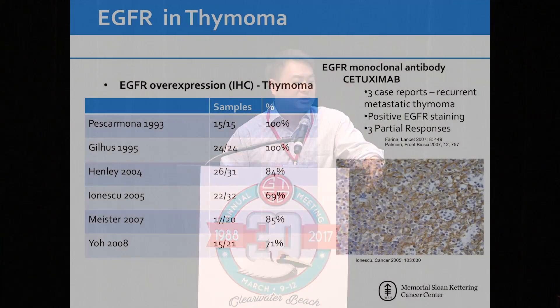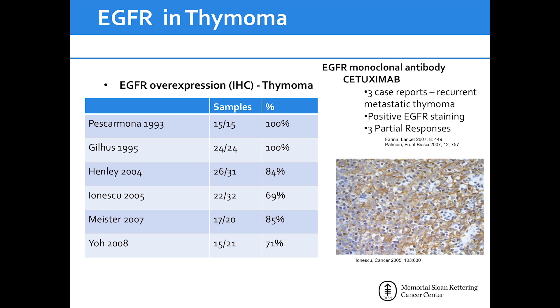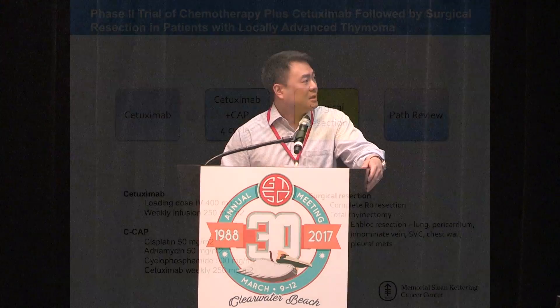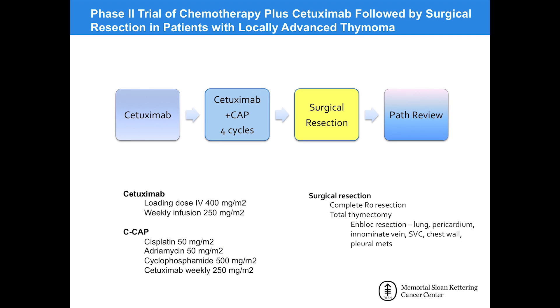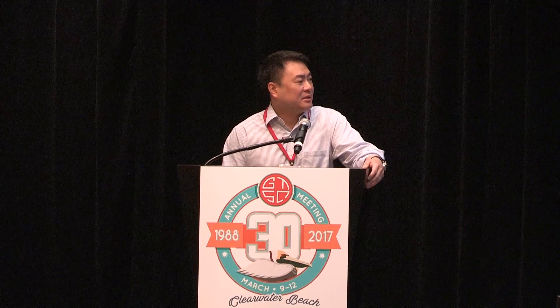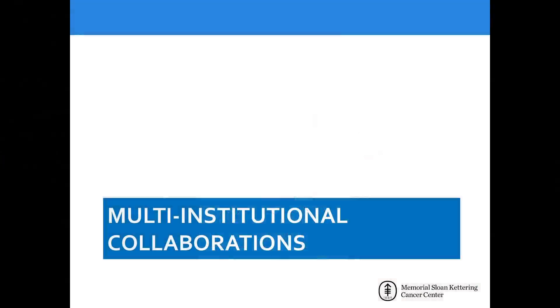Another approach looked at EGFR and thymoma. Many studies demonstrated high overexpression of EGFR in thymoma, and case reports showed cetuximab leading to partial responses. Following the lead of colorectal and head and neck disease, we conducted a trial of combination therapy with cetuximab and standard CAP chemotherapy — cisplatin, doxorubicin, and cyclophosphamide — in patients with stage 3 or 4A thymoma, leading to subsequent resection. The trial is ongoing and results should be coming out later this year. Within this rare disease it's difficult to gain significant ground even with a handful of institutions, so the way forward is multi-institutional collaborations.